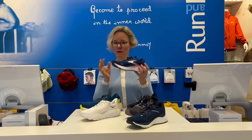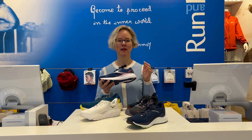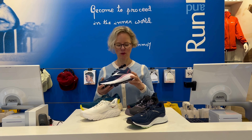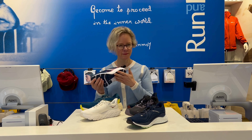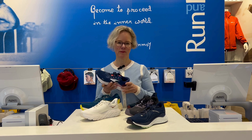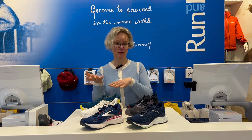Then you've got the Brooks Adrenaline GTS — our best seller. This also comes in an extra wide for men, and a regular wide for women. It's got the guide rails for support — very effective support, nicely cushioned, an excellent shoe. And it works for sort of moderate overpronation to quite strong.